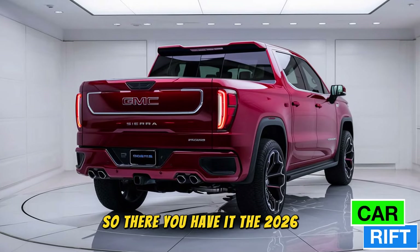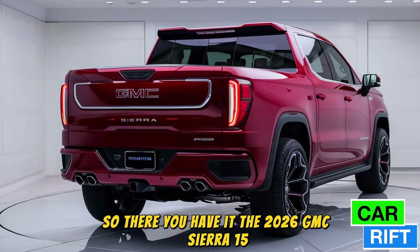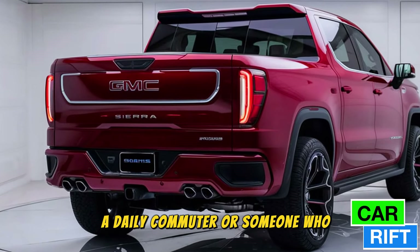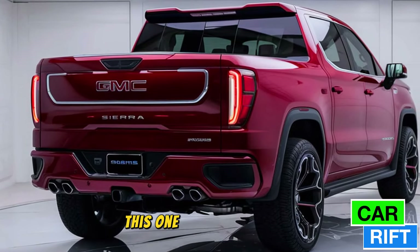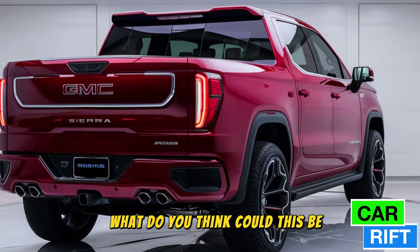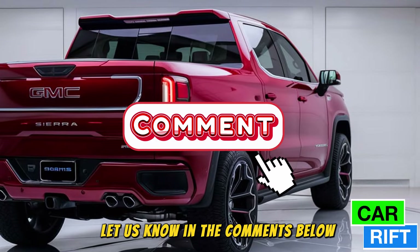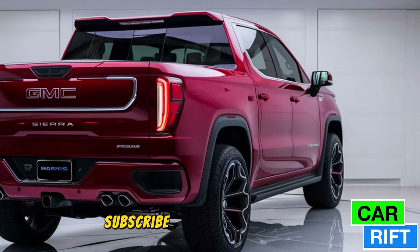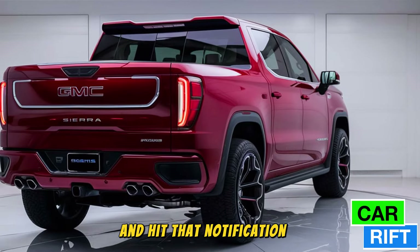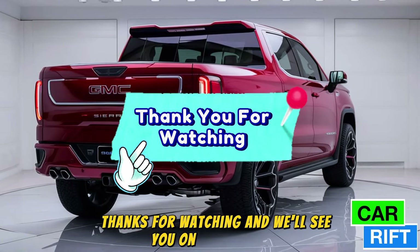So there you have it — the 2026 GMC Sierra 1500. Whether you're a weekend warrior, a daily commuter, or someone who simply loves trucks, this one has something for everyone. What do you think? Could this be your next pickup? Let us know in the comments below. Don't forget to like and subscribe for more in-depth reviews, and hit that notification bell so you never miss an update. Thanks for watching, and we'll see you on the next ride.